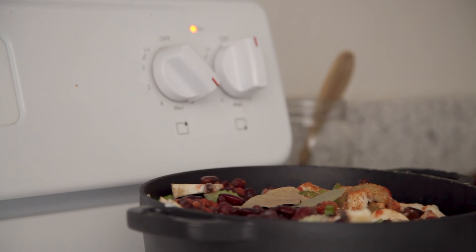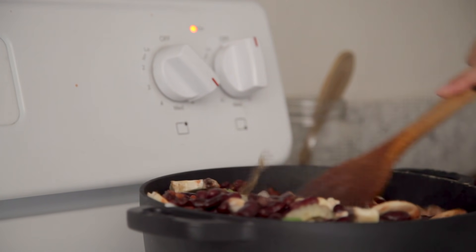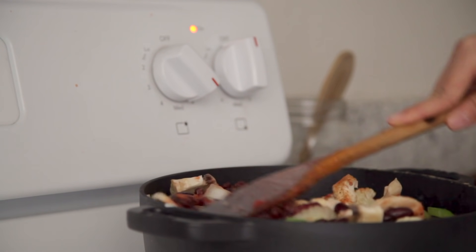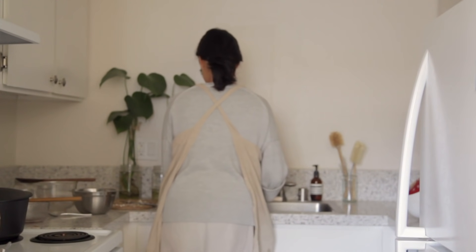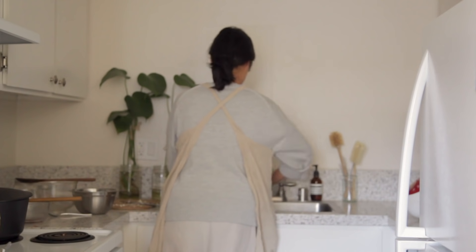The original recipe also calls for Cajun seasoning and some bay leaves, so I added these and gave everything a good mix before allowing it to simmer for around 20 minutes. It's also the perfect opportunity to clean up a few things in the kitchen while you wait.